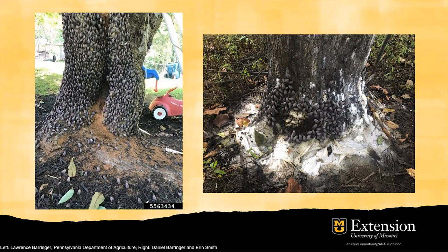As I mentioned, spotted lanternfly has a really broad host range, and therefore it can negatively affect agriculture, horticulture, ecology, as well as the economy.